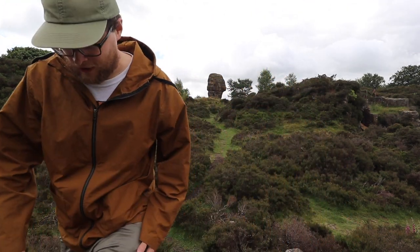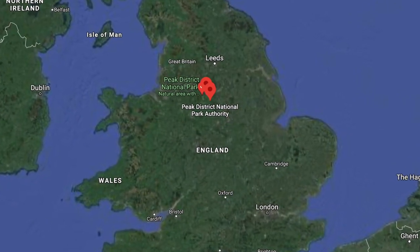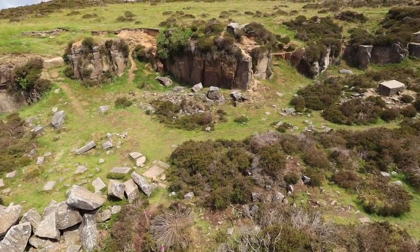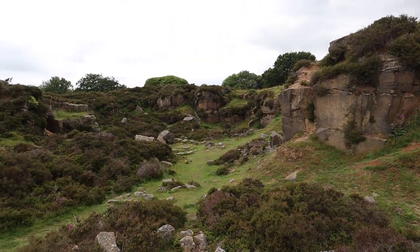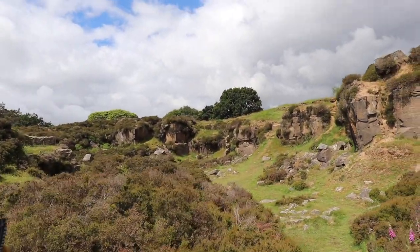We're rolling here in the Peak District. We're here on Stanton Moor — this is a truly ancient landscape. Earlier on we were looking at some walls left by farmers not long ago, but as we look down here we can actually see a landscape that's probably been here more or less in a similar sort of fashion for four or five thousand years. It's a very special, mystical feeling to this place.